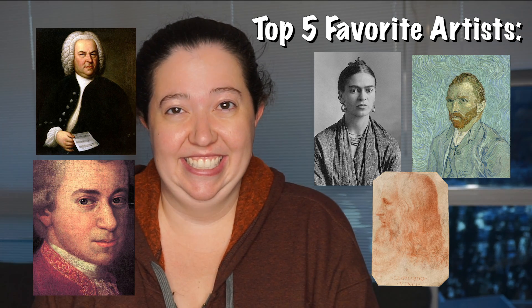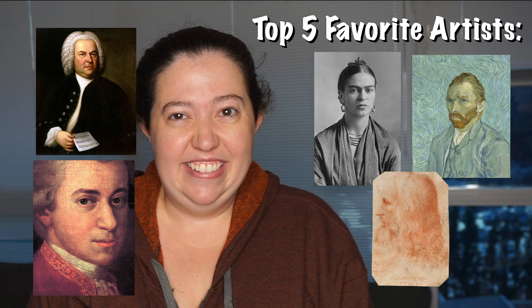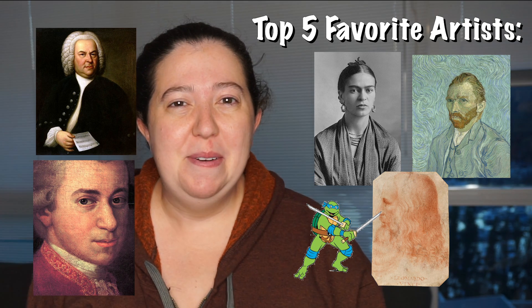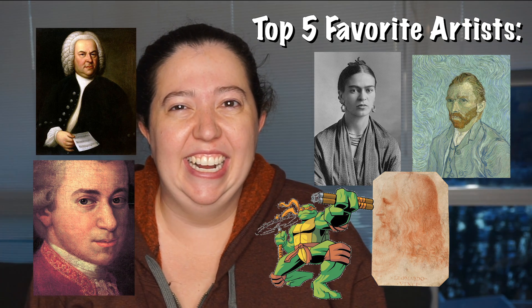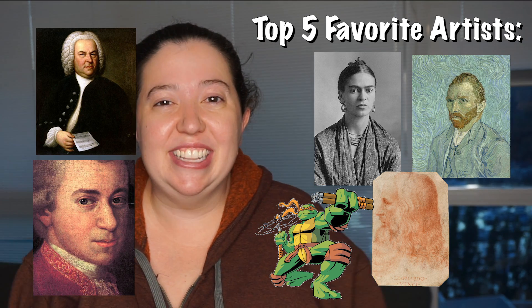Da Vinci. What's his first name? Leonardo? That's a turtle. What's his first name? Michael... No, you're right — it was Leonardo Da Vinci. Don't do that to me.